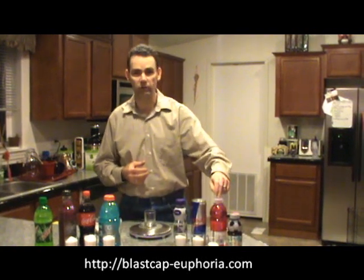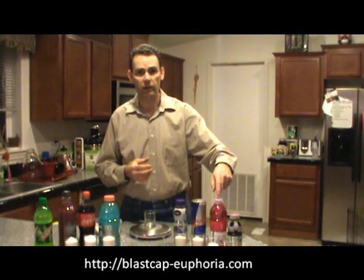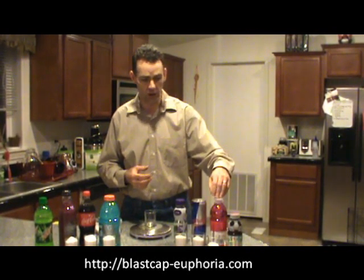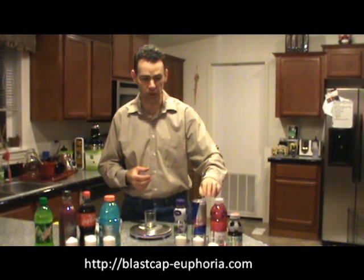Vitamin Water — very popular. I see tons of people drinking these. This is the Power-C product, 13 grams of sugar per serving. The issue is when you get up into these big bottles, they're two or two-and-a-half servings each. So this is 32 and a half grams of sugar in this Vitamin Water.